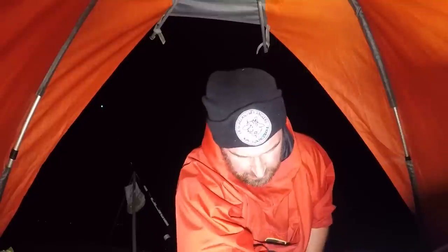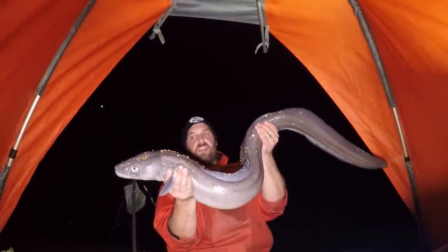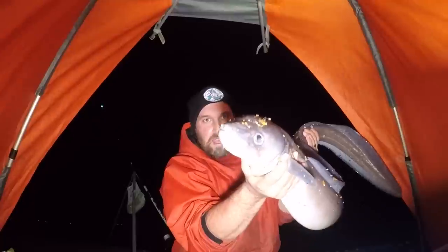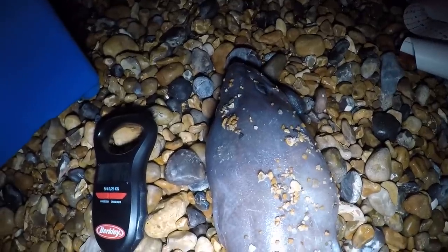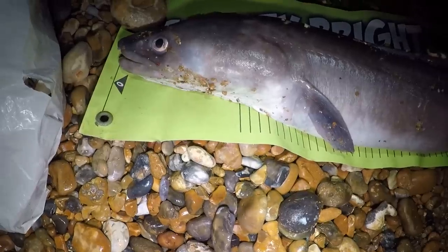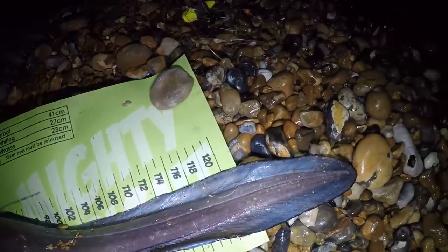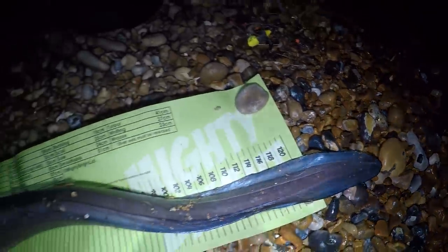This fish is absolutely huge — I don't know how I'm going to pick it up to get it on the camera. Look at the size of that fish — absolutely massive, just so heavy. Just for a quick size comparison, there's my scales next to his head — this fish is an absolute beast. Getting a quick measurement: it goes straight off the measure at 120, I reckon he's about 125, 126 maybe — definitely bigger than the measure we've got here.